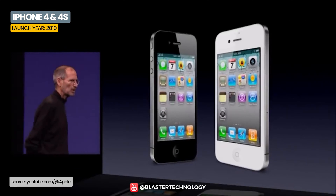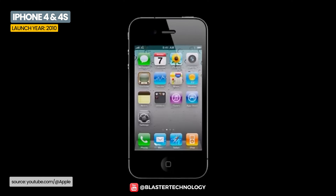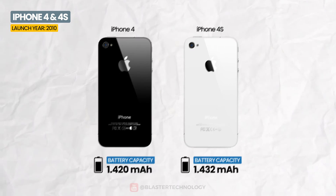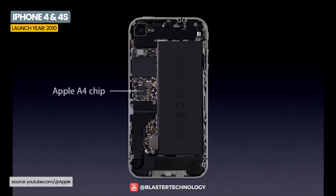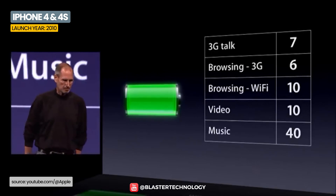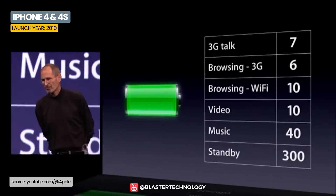The iPhone 4 and iPhone 4S had a completely new design and a higher screen resolution. The battery was increased to 1,420 mAh, and together with the more efficient A4 or A5 processor, it offered 7 hours of 3G talk time, 6 hours of 3G internet use, and up to 12 days of standby.